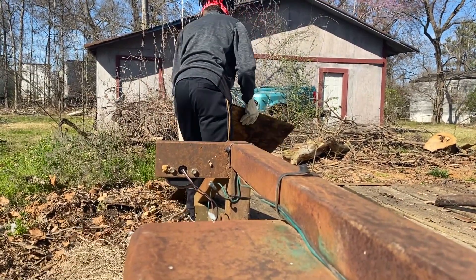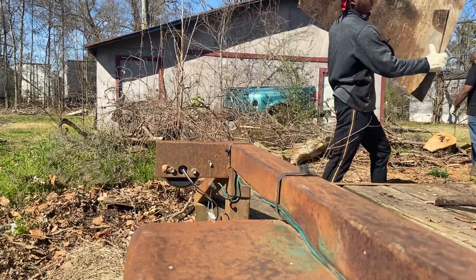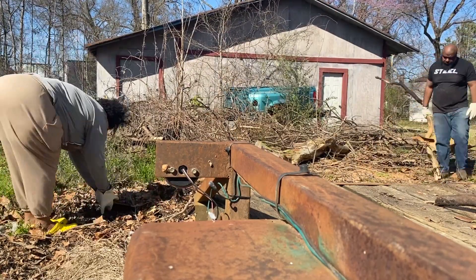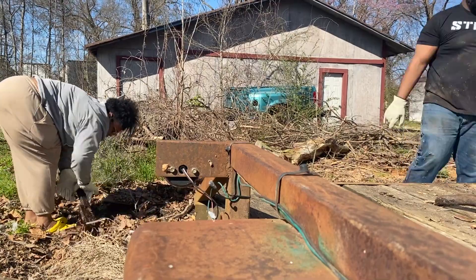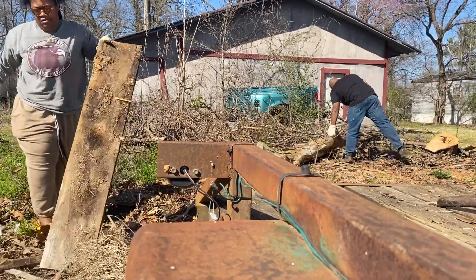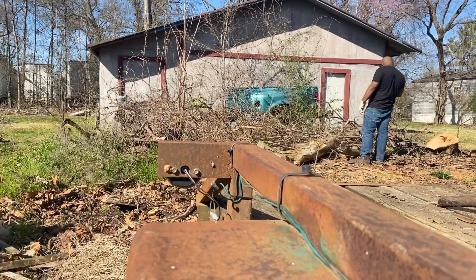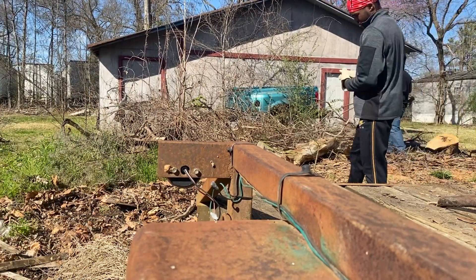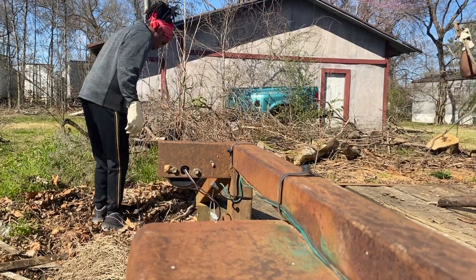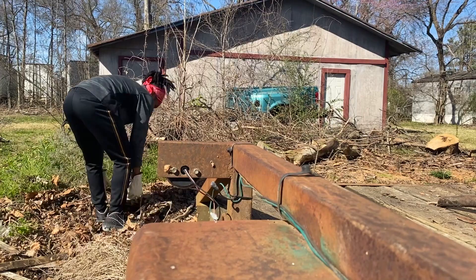The structure that you're looking at right now is actually another shop. My husband's father built this — well, I'm sure they probably built it together. It's pretty large, I think it has two bays on it. And this blue-greenish thing that you're looking at is the back of a truck bed that was made into a trailer.